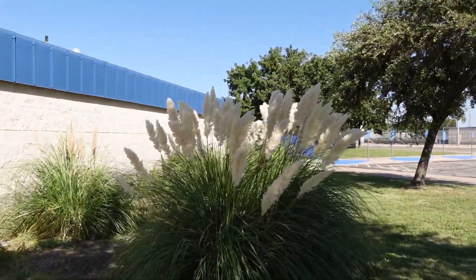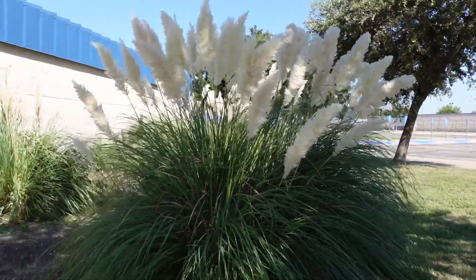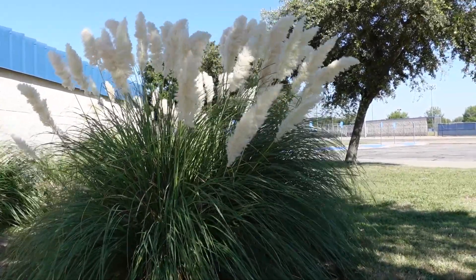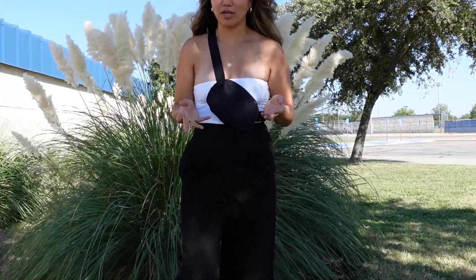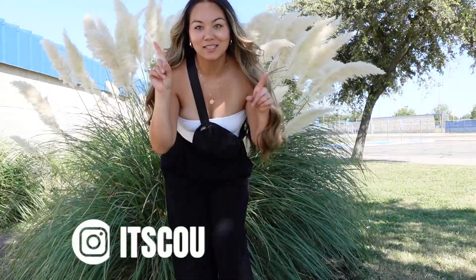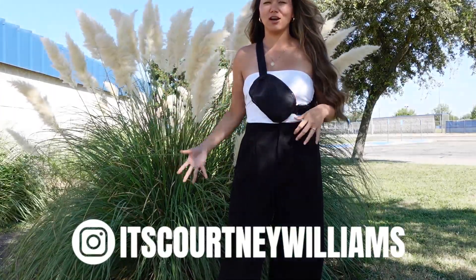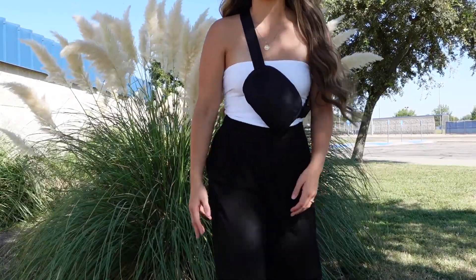So this is what I chose — Pampas Grass — because I thought it would be really pretty. This is the fit, and if you guys don't follow me on Instagram, you should. It's Courtney Williams. I just thought the colors of the Pampas Grass go really well with this very neutral fit, and it's still casual.